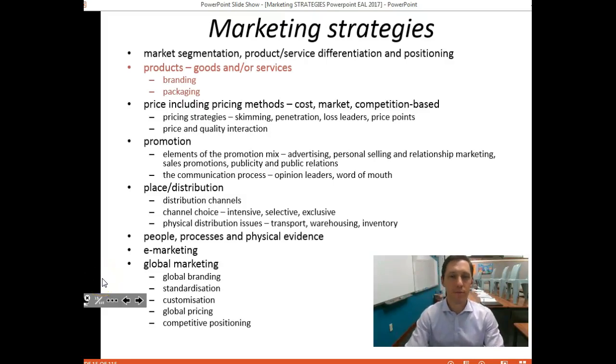Welcome back. The last video was the first in a series of marketing strategies videos, which focused on an introduction related to strategies — specifically looking at market segmentation, product/service differentiation, and positioning.